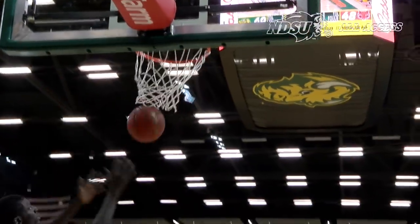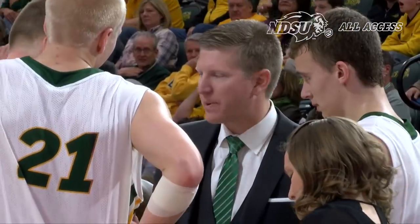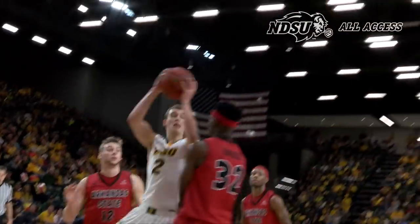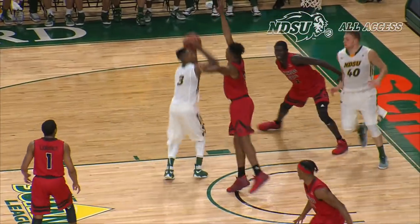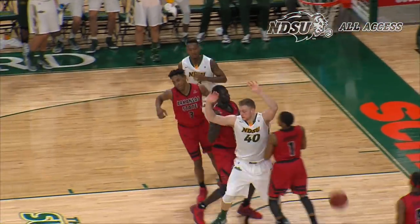Bounce pass to Dylan Miller — layup good! Great look by Carlin Dupree. Great hit time by Dylan Miller — flies in, a lot of contact. Count the bucket and the foul for Paul Miller. Up and under shot — good by Carlin Dupree. And the Bison are in rhythm right now.